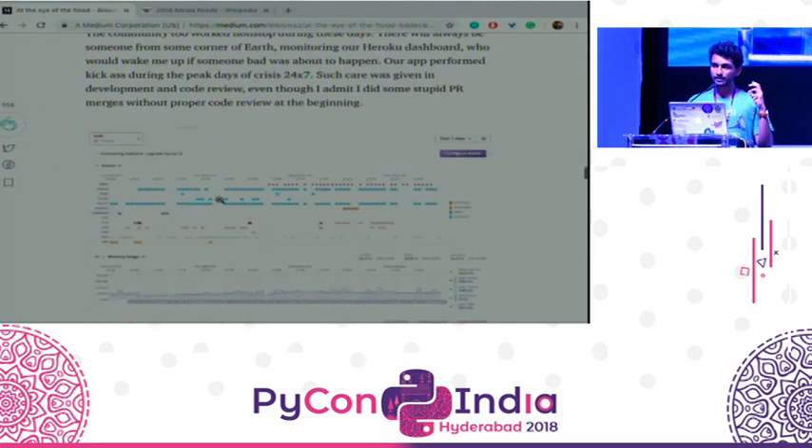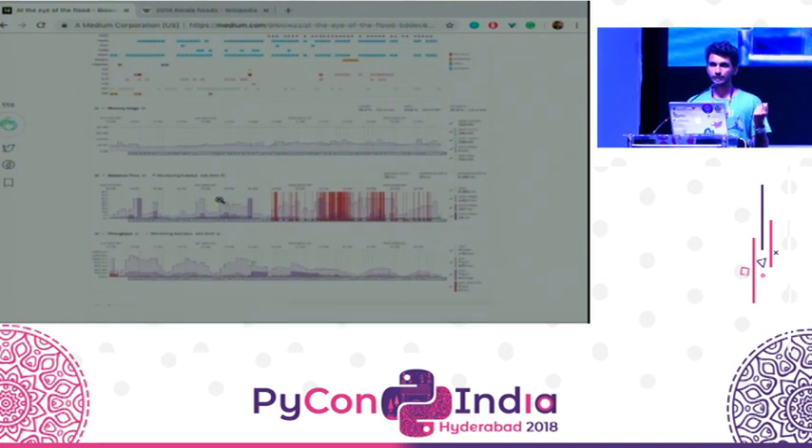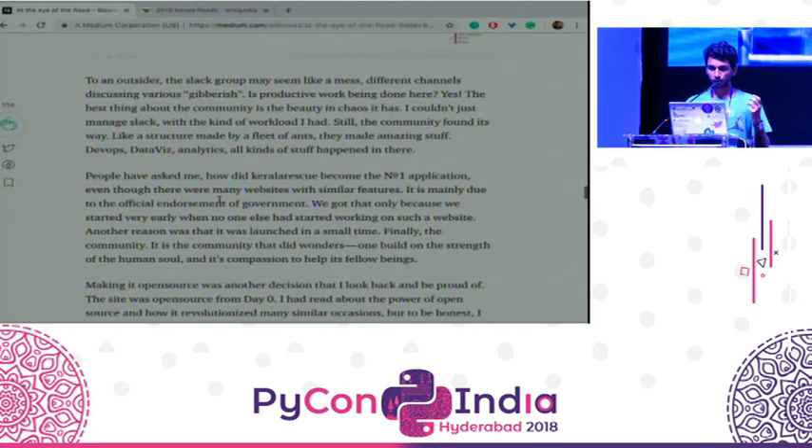This website was used to rescue people stranded in the flooded sites. The GPS location was sent from their mobile phones using the GPS JavaScript API, and those details were given to the government. Most importantly, the Kerala government made this the official site for the rescue activities.